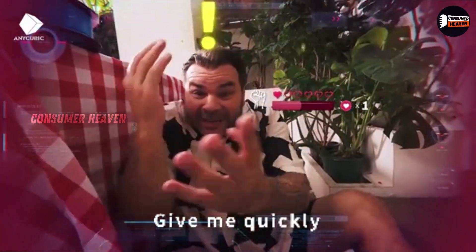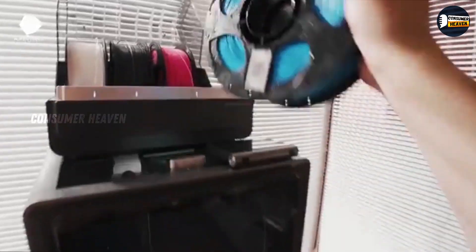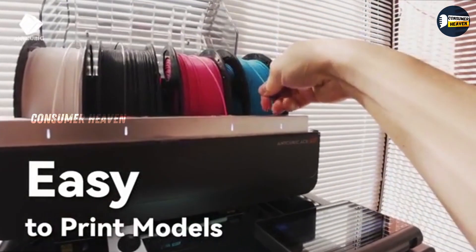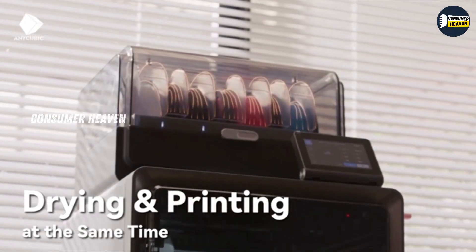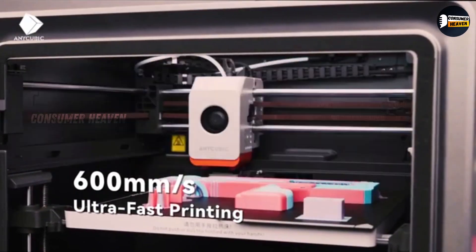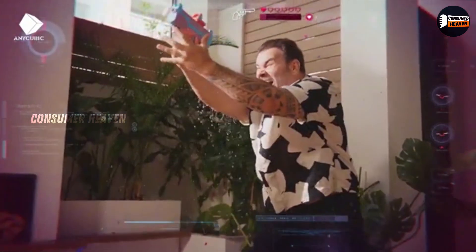Think about this for a second. You've just finished designing something you're excited about — maybe it's a custom phone stand, a cosplay prop, or even a prototype for your small business. You hit print, but instead of crisp, smooth results, you're left with warped edges, messy lines, and hours wasted. Frustrating, right?